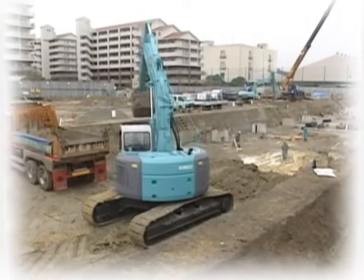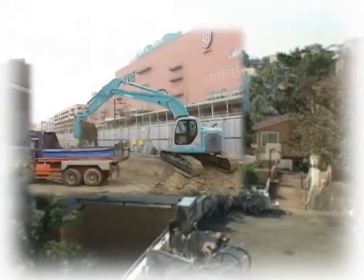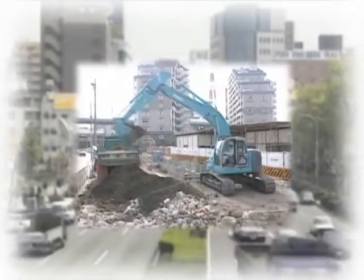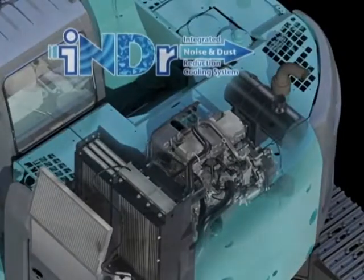As more and more small rear swing hydraulic excavators come onto the market, they are increasingly being deployed to work in residential areas, on busy streets, or during the night, and so they affect people's lives more directly. That set Kobelco thinking: excavators need to be quieter and more people friendly.